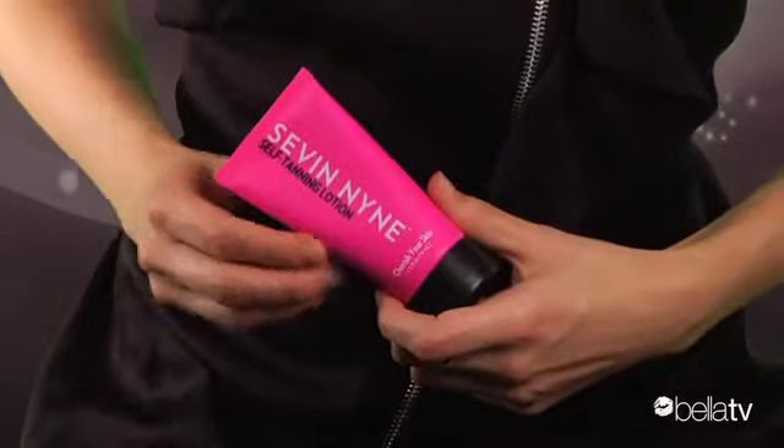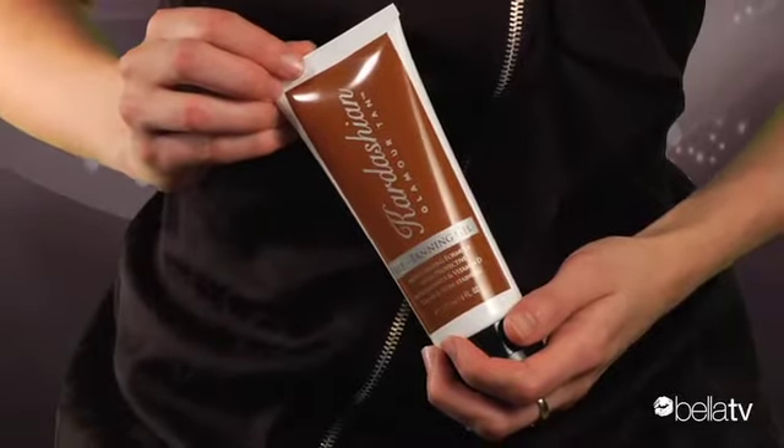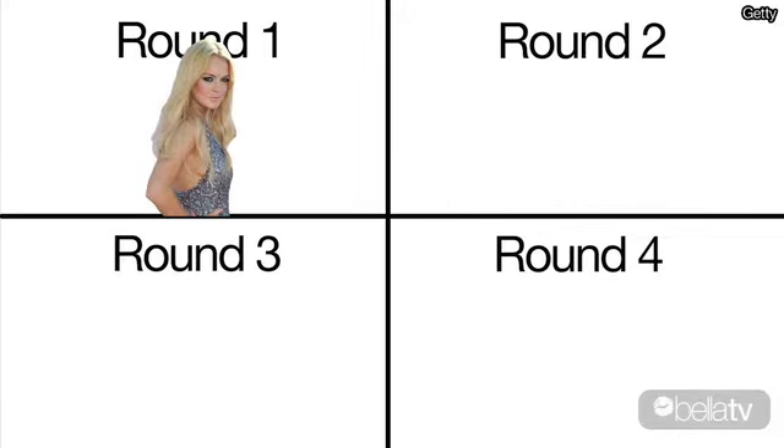One of the biggest problems with self-tanners: the smell. Fortunately, both of these formulas don't smell too bad. Lindsay goes with a nice coconut scent — very tropical. The Kardashians go for a cleaner lemon scent, but between the two, Lindsay and Seven Nine smells better. I was actually amazingly surprised how nice this smells, so well done, Lindsay.